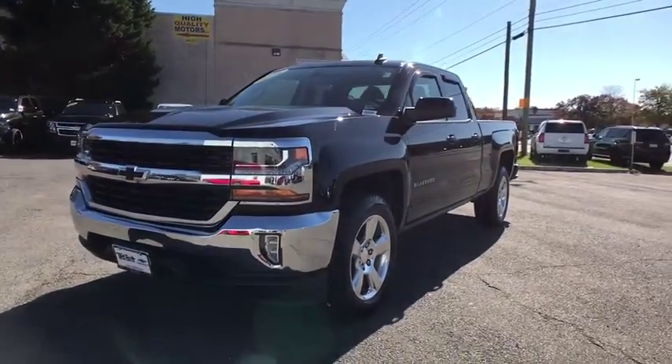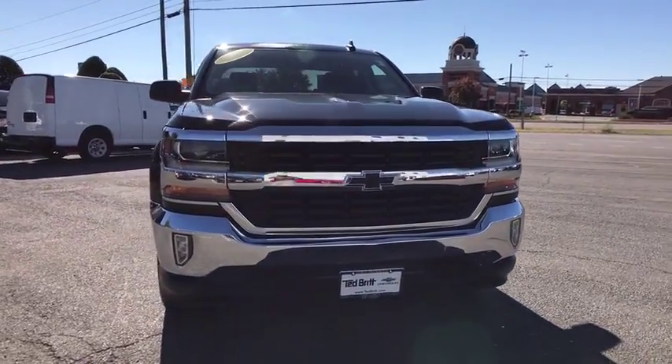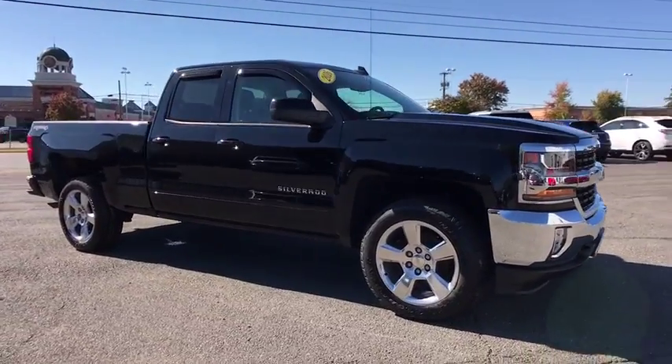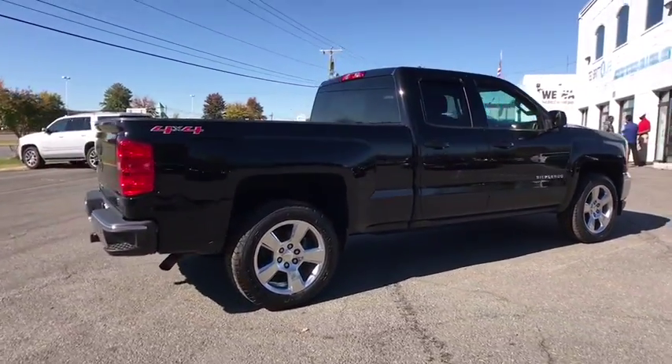Take a ride in a 2016 Chevrolet Silverado 1500 Crew Cab. Thanks to its rigid frame and advanced construction techniques, the Chevrolet Silverado 1500 Crew Cab offers a markedly better ride and handling combination than many of its competitors. This vehicle has less than 40,000 miles.